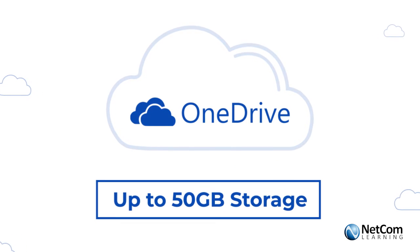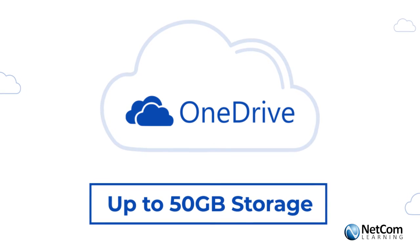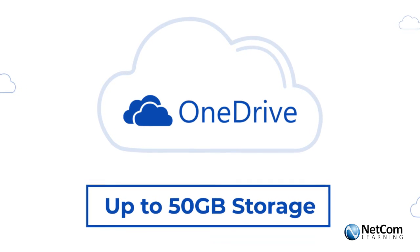Unless you're working with big data, then perhaps you're going to be using another type of storage solution, obviously.